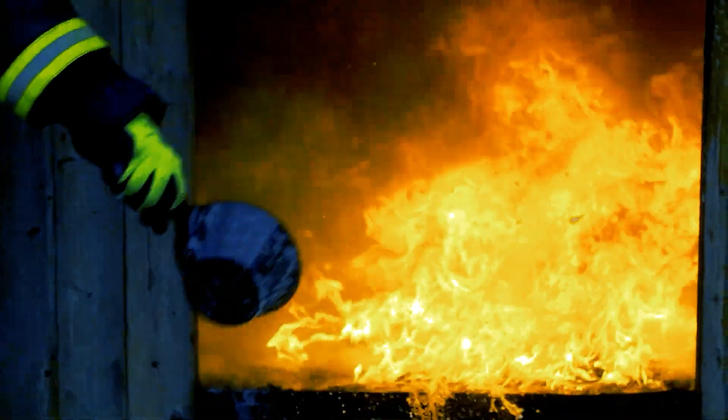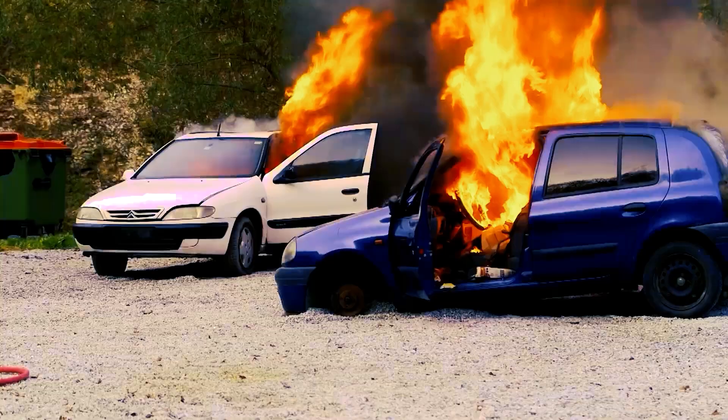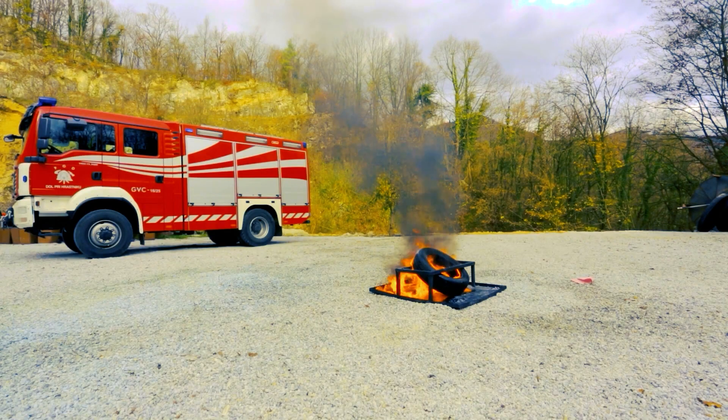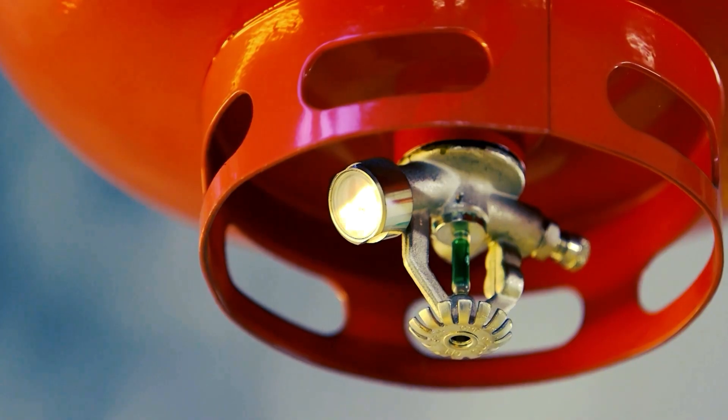When the fire breaks out, it is too late to think about how you could have prevented it. The only right thing to do is to be prepared all the time. But it is important how you're prepared.